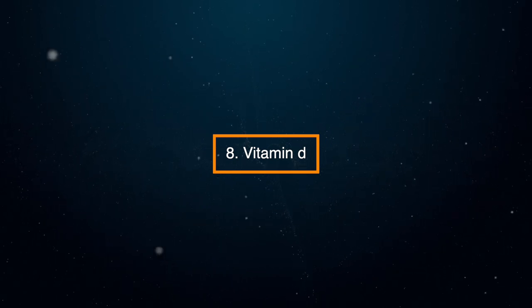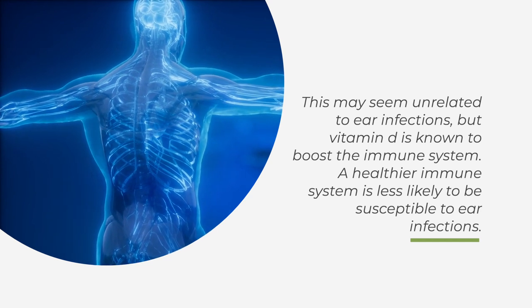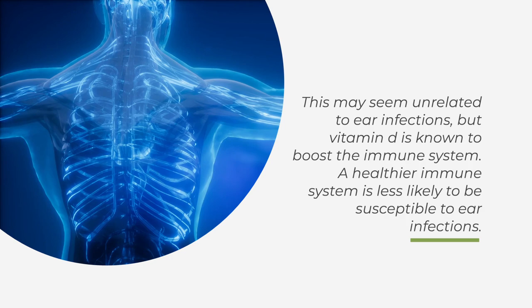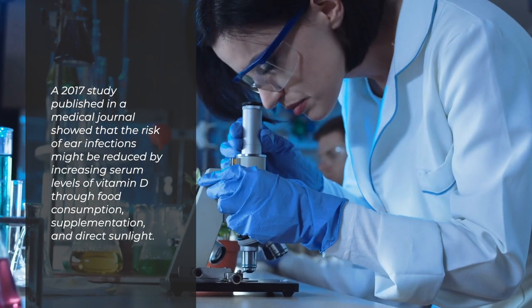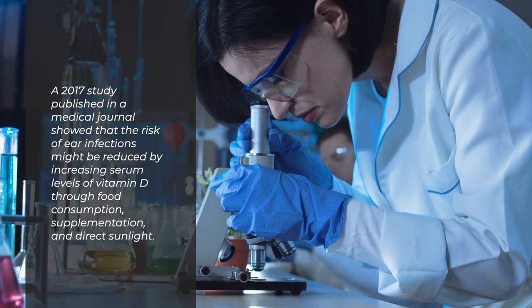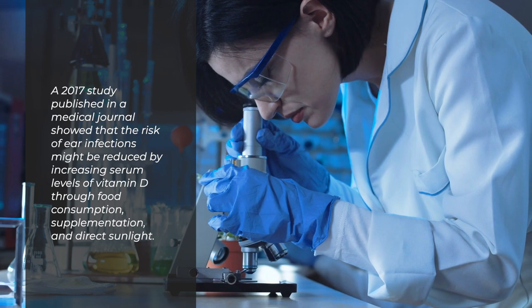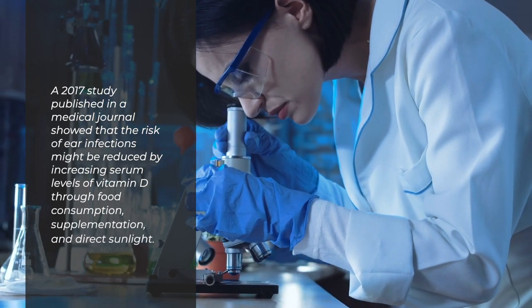8. Vitamin D. This may seem unrelated to ear infections, but vitamin D is known to boost the immune system. A healthier immune system is less likely to be susceptible to ear infections. A 2017 study published in a medical journal showed that the risk of ear infections might be reduced by increasing serum levels of vitamin D through food consumption, supplementation, and direct sunlight.